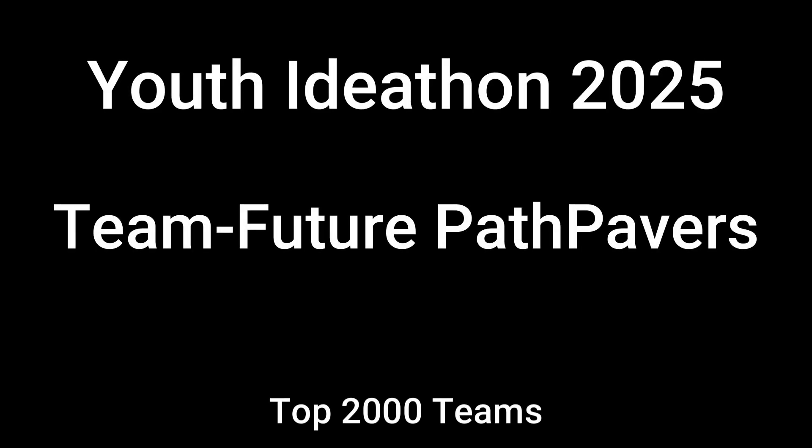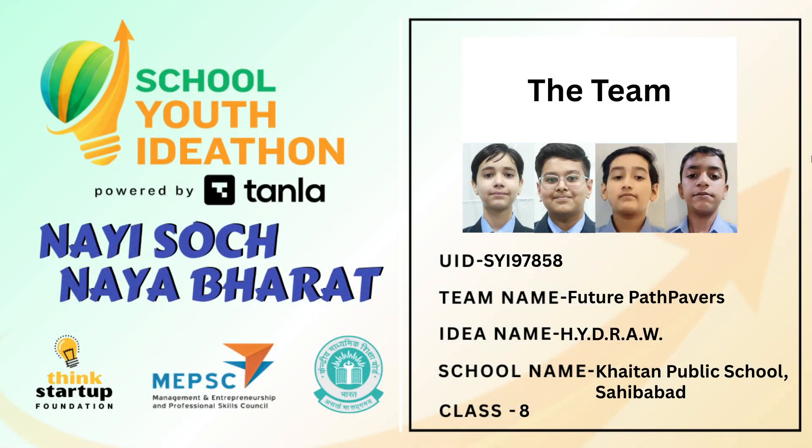Thanks everyone. This is team Future Path Pavers, and we have Project Hydro. Let us begin.